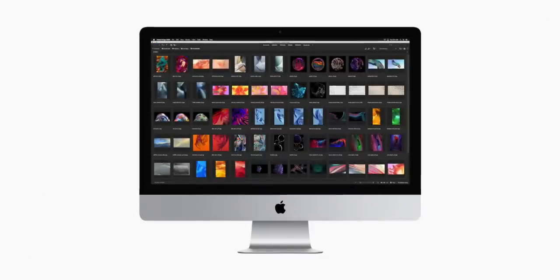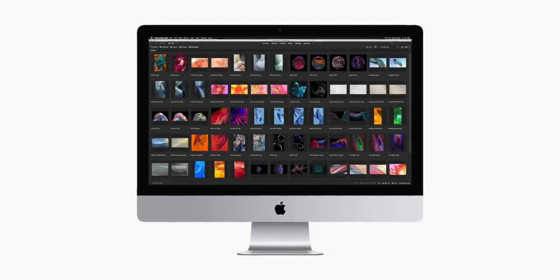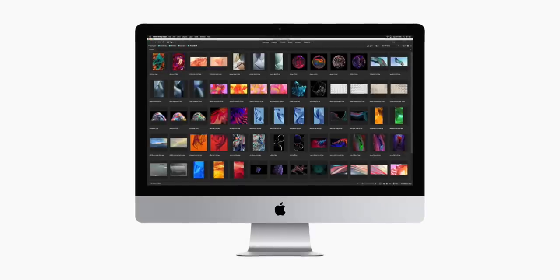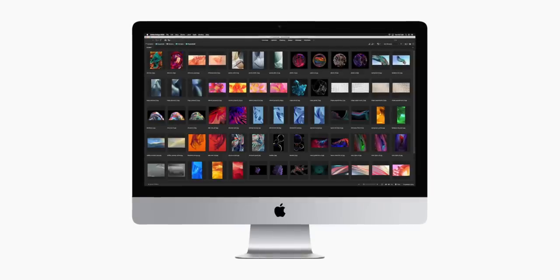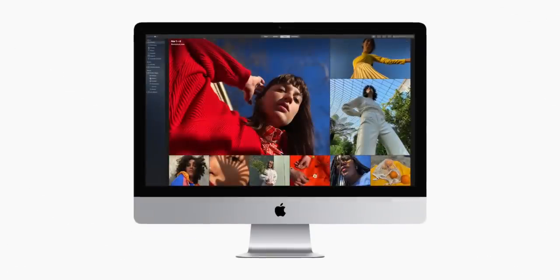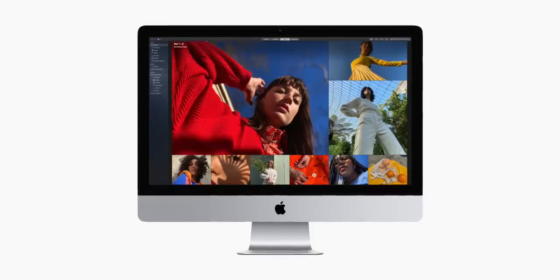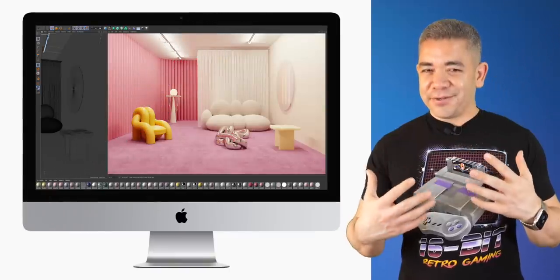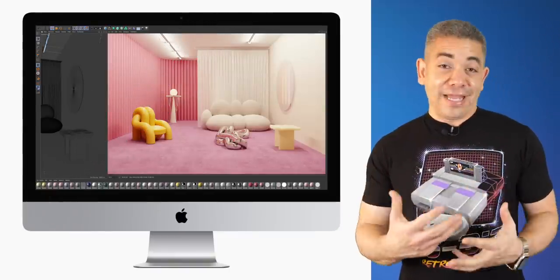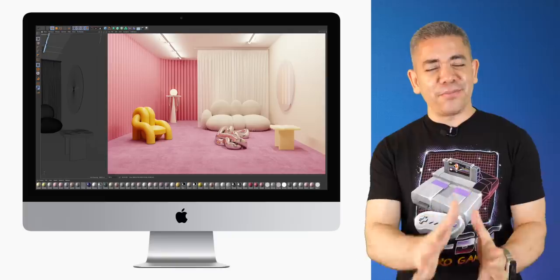The 21-inch iMac also got some upgrades, but I'm not even sure I'd call them upgrades — these are pretty much dual-core chips. The iMac Pro also got a spec bump and now comes standard with a 10-core Intel Xeon, going all the way up to 18-core processors with 256 gigs of quad-channel ECC memory. At least we're getting SSDs across the board, though you can still opt for a Fusion Drive. But I'm disappointed with the 21-inch.